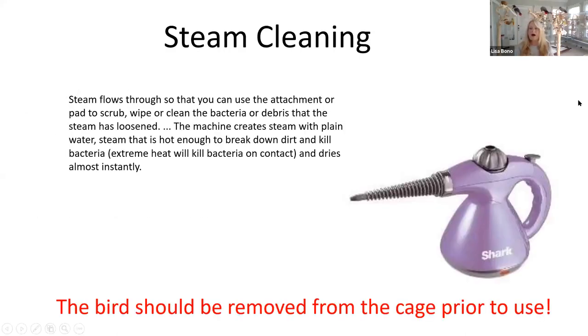Steam cleaning — this is actually a little steam cleaner I have. It works really well if you have one or two birds. For me, I'm cleaning 11 cages daily — between their bird room, day room, and night room — so this doesn't really seem to save time for me. But for somebody who has one or two cages, this might be a lifesaver. Extreme heat from the hot water will kill bacteria on contact with no chemicals. Because of the steam, the bird should be removed from the cage prior to use — actually, any of these products: the bird should be moved.